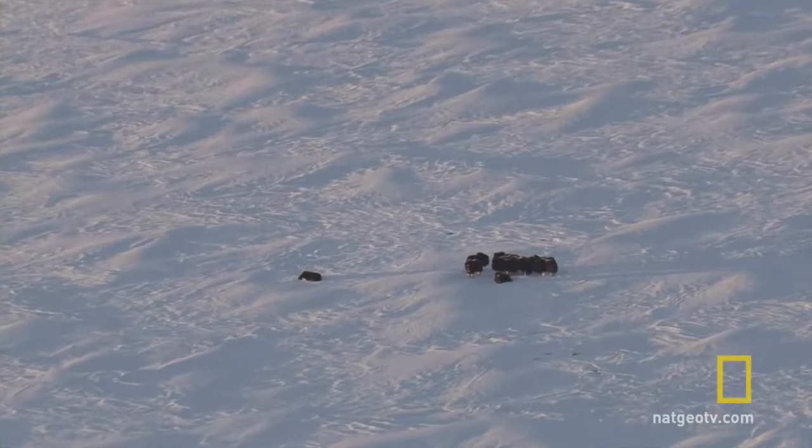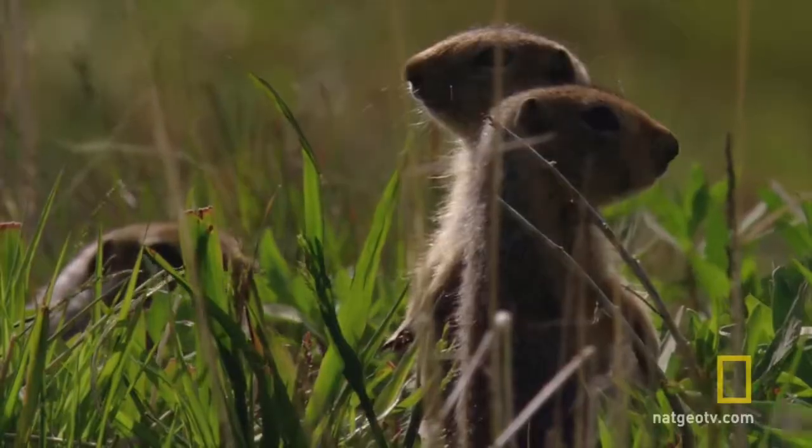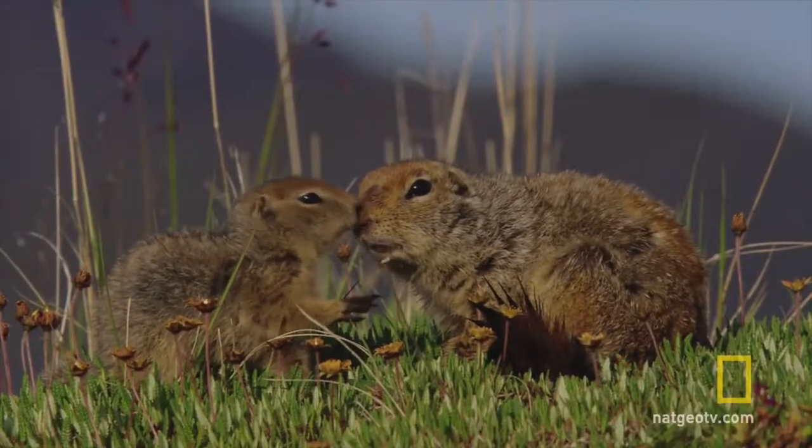Other adaptations include extra layers of fur to help the animals stay warm in winter, large strong paws to help make their way through the rocky snowy terrain, and small ears and tails so that less blood is needed to circulate the whole body and less heat is lost.